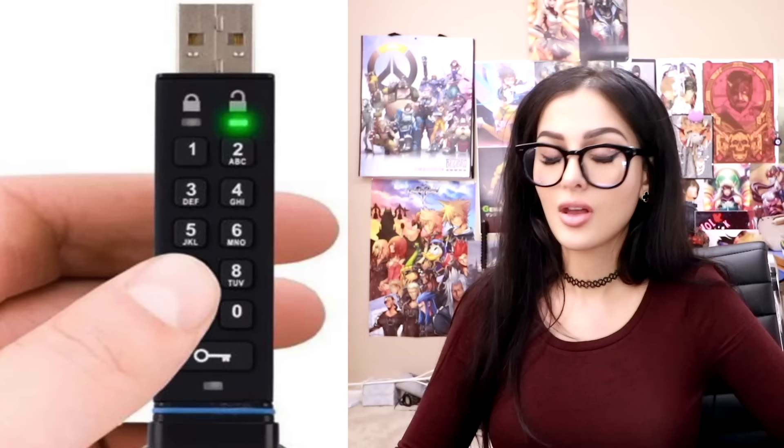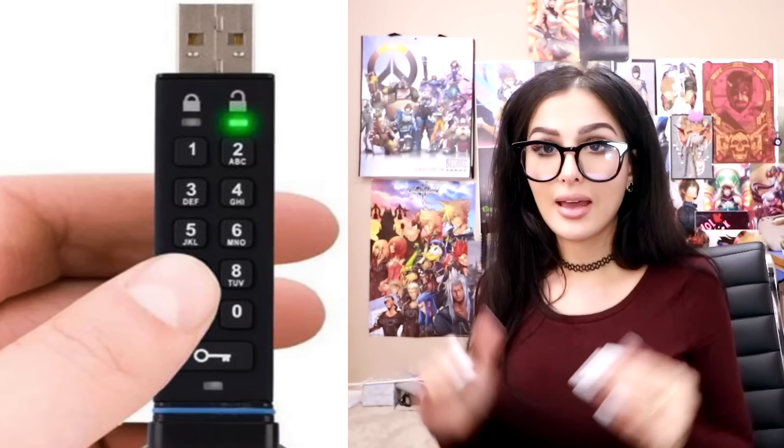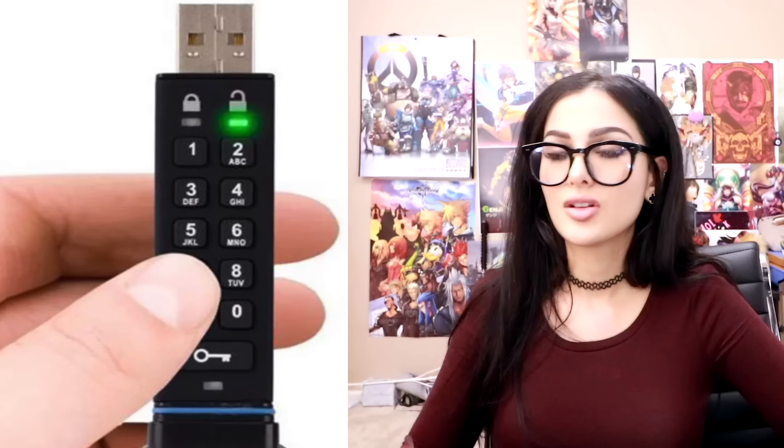Your phone has a passcode — why doesn't your USB stick have a passcode? Why can anybody just take it and access it? Well, this one has a passcode on it, so you know it's got some juicy information hidden in it — or illegal things. You put it in, enter your code, and it unlocks. So no one can steal your gender studies essay.